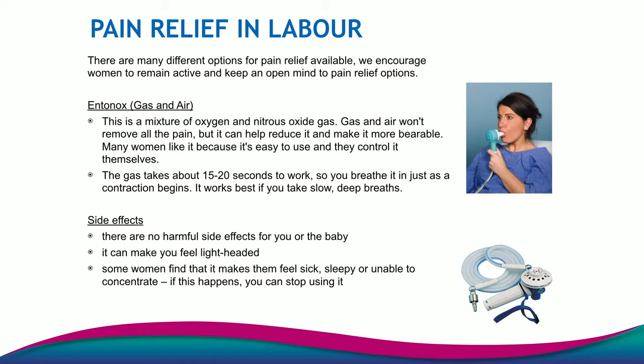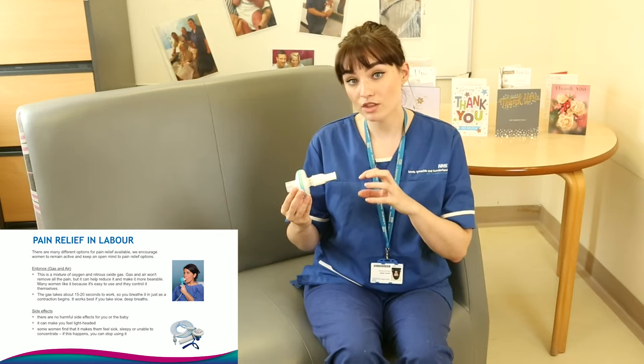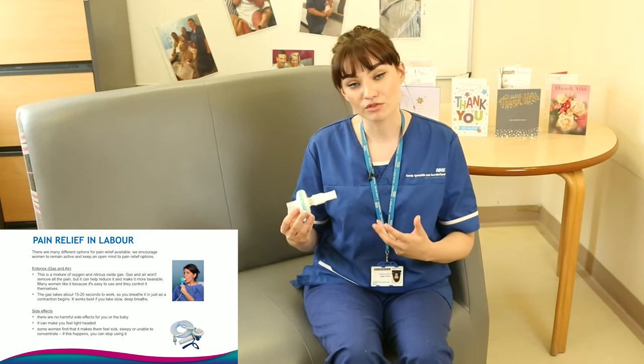Gas and air or Entonox is probably the most common pain relief used throughout labour. It's used through a pipe system in the hospitals and maternity units and it's delivered through a mouthpiece — you breathe it in and out on the mouthpiece. It takes 15 seconds to get into your system, so the midwife will guide you through when to use it. It doesn't have a lot of side effects, but it can make you feel slightly woozy and slightly lightheaded. It doesn't have any side effects on the baby. The mouthpiece will be attached to tubing and it helps you regulate and slow your breathing, giving you pain relief through your full contractions.